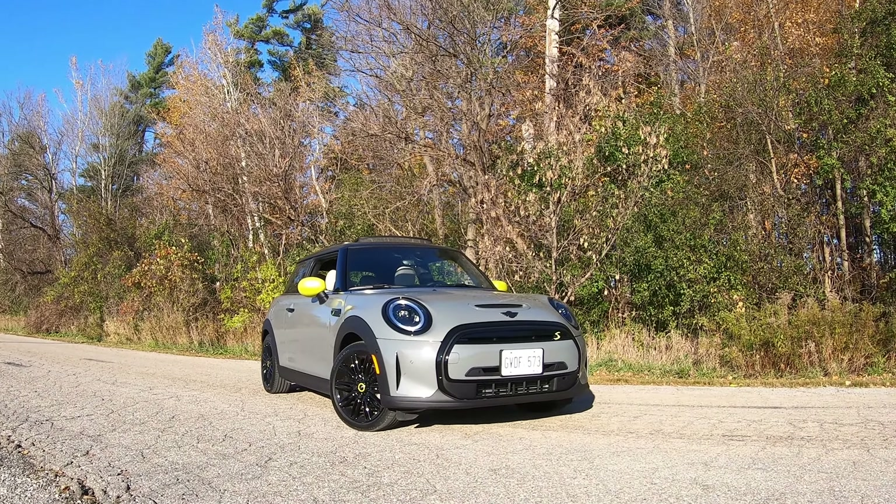In terms of spaciousness, it is a modern Mini, so in the front row anyway, you've got lots of room. In the back, that's best used for storage, and under the hatch, I've got my camera bag and a backpack, and that is all that's going to fit. The infotainment system is a riff on BMW's iDrive, so that means it's very sophisticated, does have wireless Apple CarPlay.